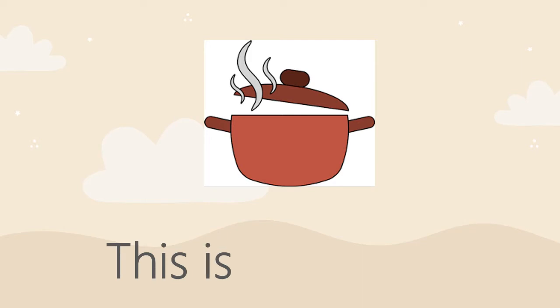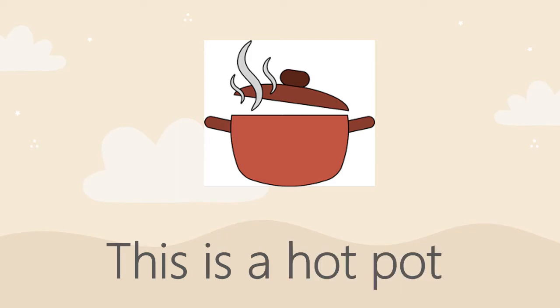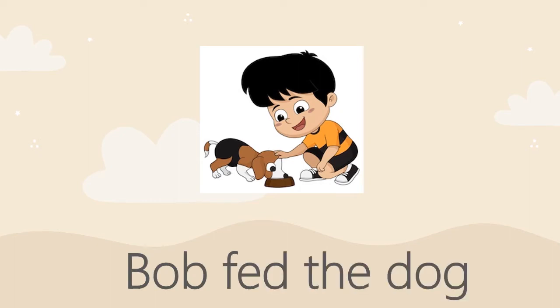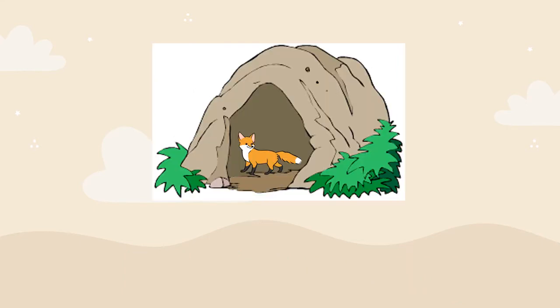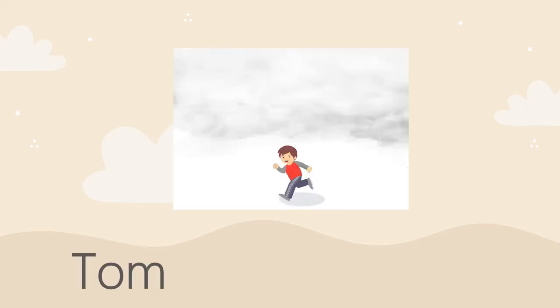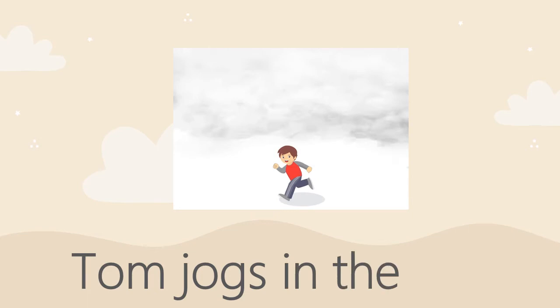This is a hot pot. Bob fed the dog. The fox is in a den. Tom jogs in the fog.